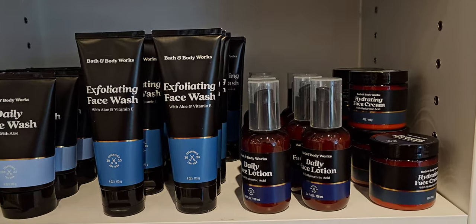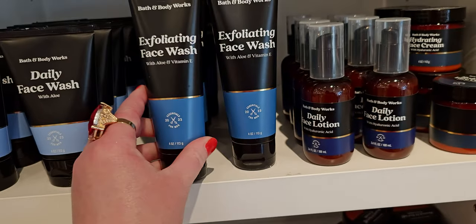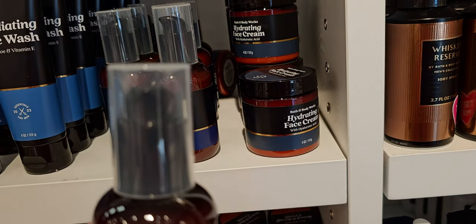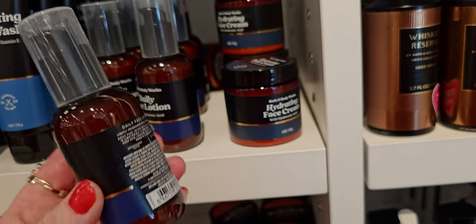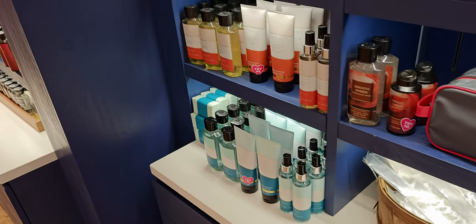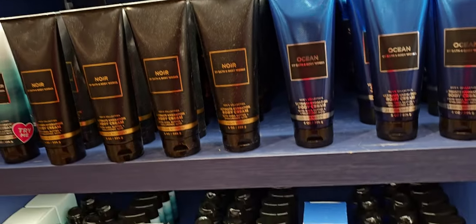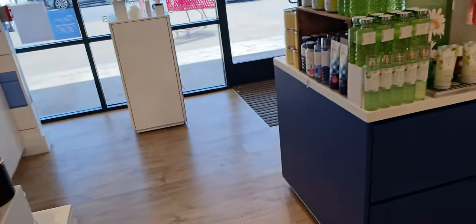The new skincare for men right here — exfoliating face wash. I also showed this yesterday in my store walkthrough. I love being at Bath and Body Works and looking at the products all the time. This one says it's lightly scented, and the daily face lotion right here has a nice applicator pump. It says 2023 on there — beard and face wash. Heading over here is some more men's body care, looking now for Father's Day. Here we have Ocean in the new packaging, so pretty. And of course, this beautiful black and white collection is so gorgeous.